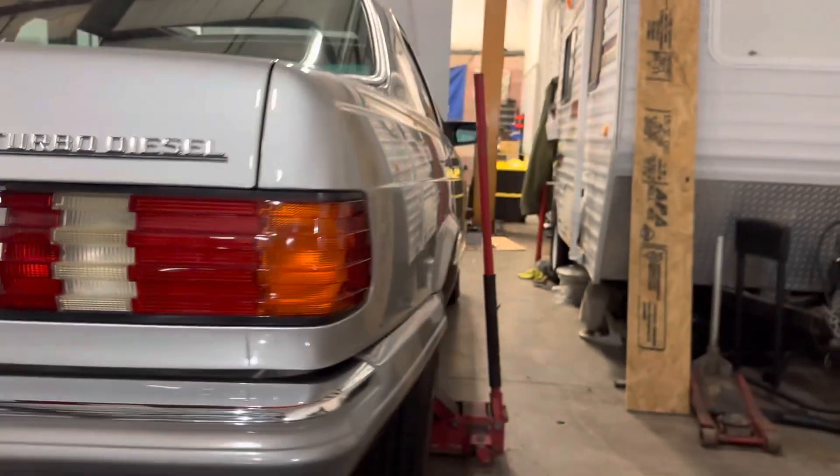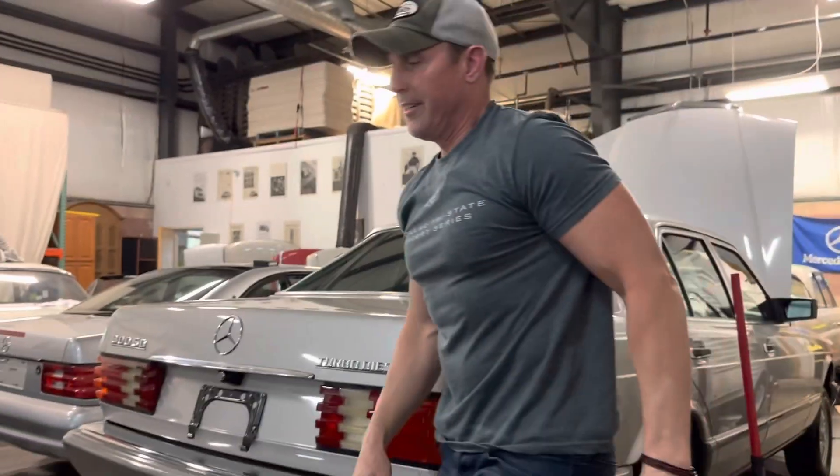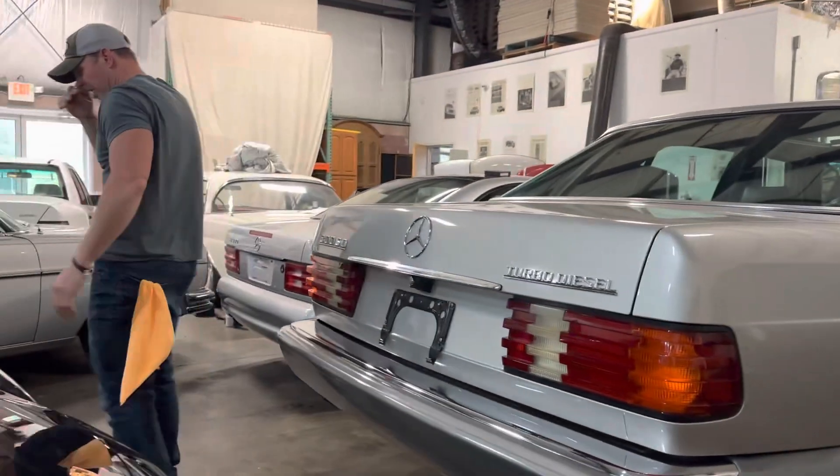Figured I'd show that. There is no rust in the area that was asked about. It's all rock solid, and that is cosmoline. So that should answer those questions. Might as well take advantage of the fact that we got the video going.